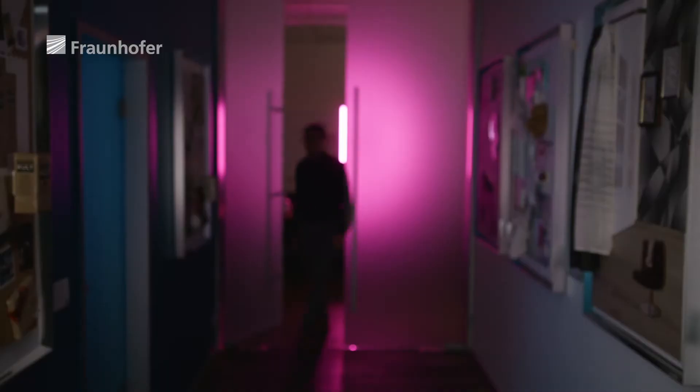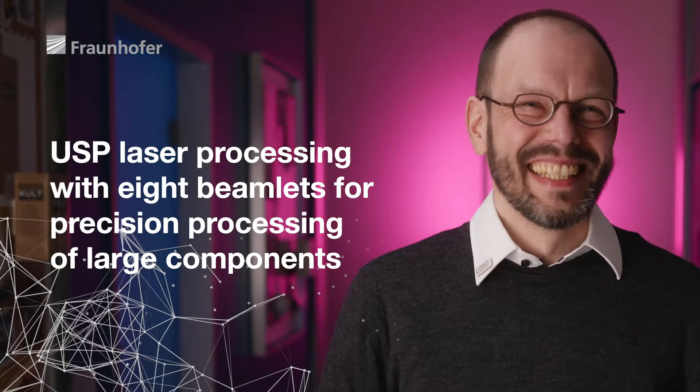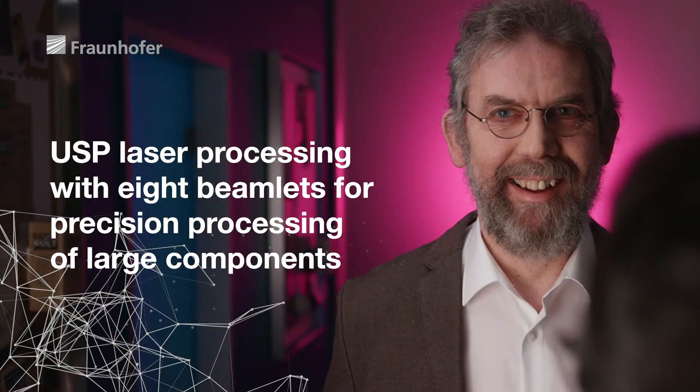Whole sectors of industry have been looking for a process suitable for major components. And now a joint project team, led by the Fraunhofer Institute for Laser Technology, has come up with an alternative: a high-performance, ultra-short pulse laser to create micro and nanostructured surface textures.